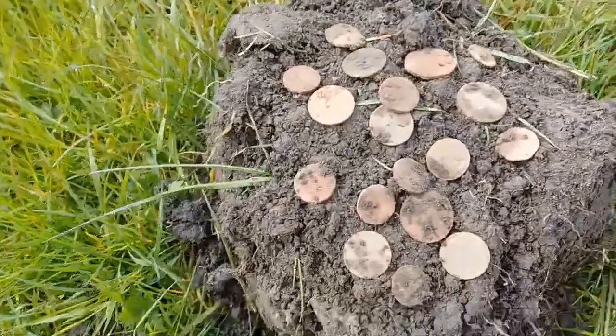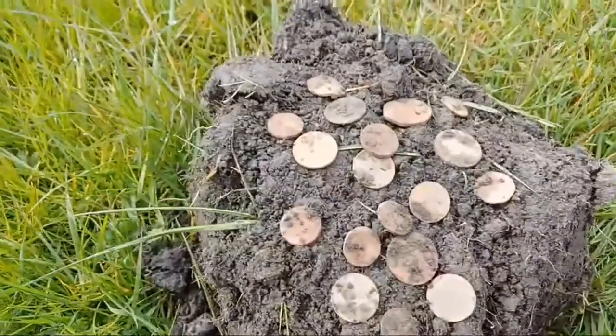After getting a bit of trash I got this sort of mini huge target signal. I thought, what the heck's this? I thought it was going to be something big, or rubbish in the way. But look at this lot here — just have a look at this. Out of this one hole, look at them all!